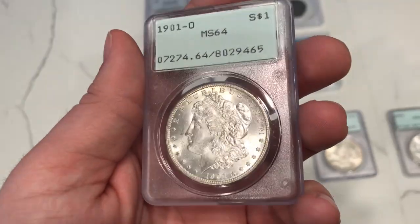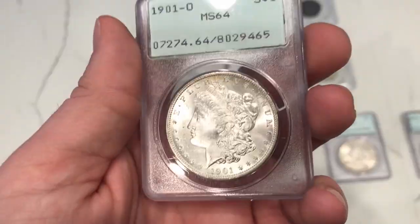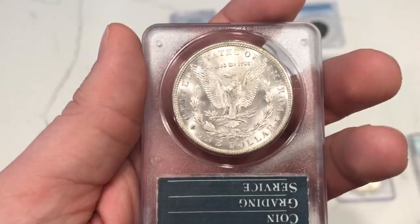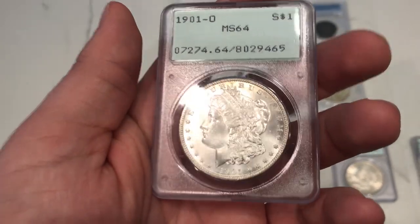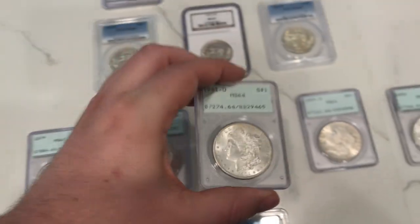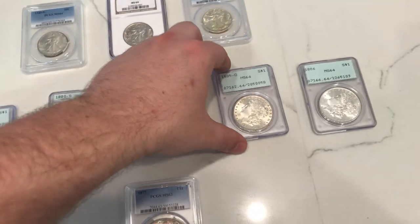Here's a 1901-O Morgan Dollar, graded MS64 by PCGS. This one actually has a little bit better of a strike than most New Orleans mint coins, and the luster is pretty good on this one as well. The only kind of issue I see is a giant hit right on the Eagle. But most of the time when they're grading coins, they're going to be looking at the obverse as the biggest indicator of issues — mostly looking at the obverse to determine quality over the reverse. It doesn't make much sense to me because there's two sides of every coin, but that's just the way it's been described.